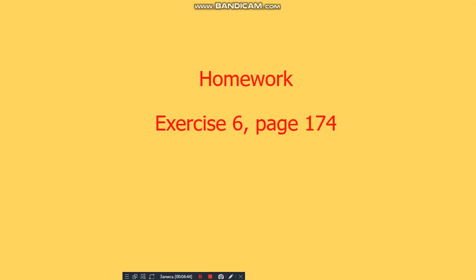Okay, our lesson is over. Your homework is exercise 6, page 174. You should write down the crossword into your copybooks and fill the crossword by answering the questions. Goodbye! Bye!